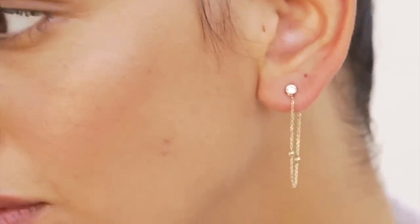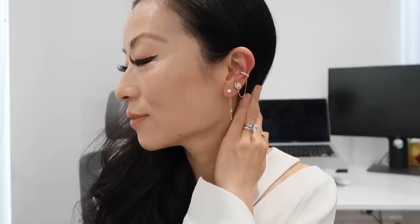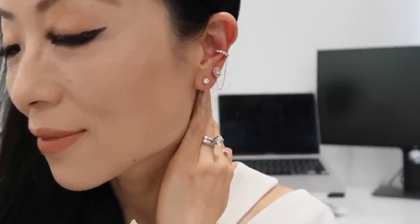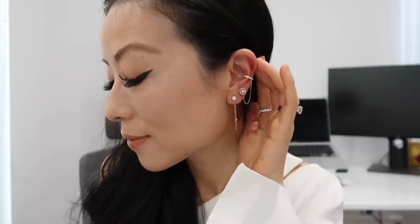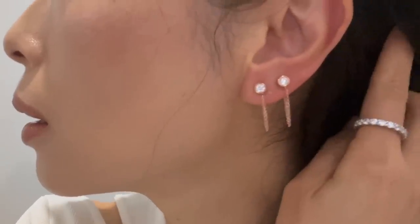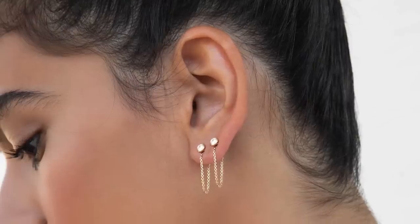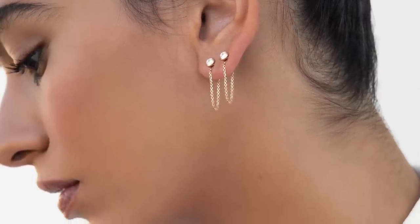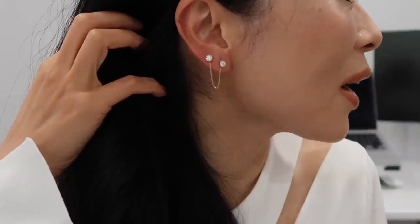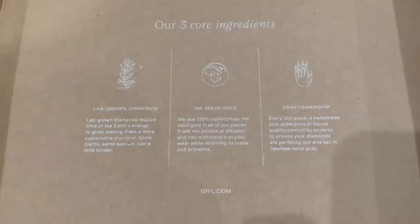Because Idol uses sustainable lab-grown diamonds and 14k solid gold — not just 14k gold plated — the material is high quality, so these are pieces you can wear in the shower and during workouts and that will last a lifetime. The other earring I got is the Silos — it comes in two pieces. You can wear both together on one side of your ear, one on each side if you have multiple piercings, or put both in front of your ear to create another look.